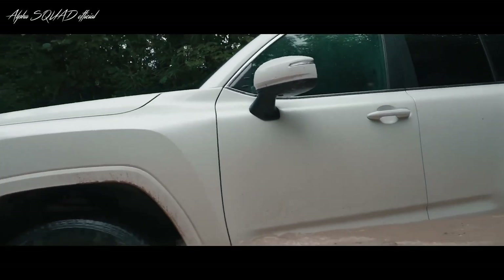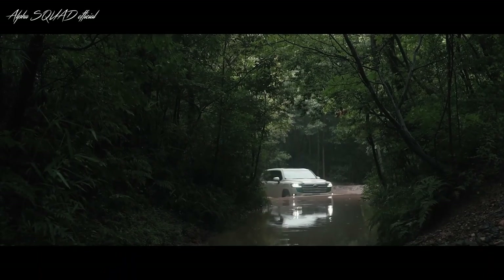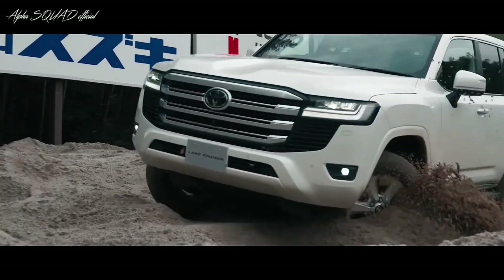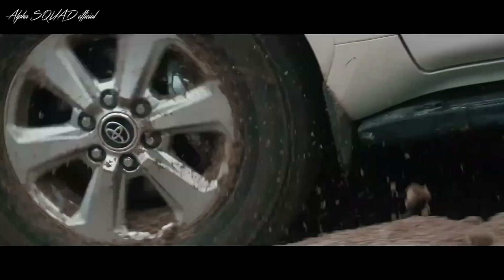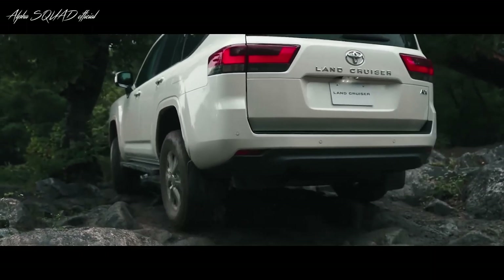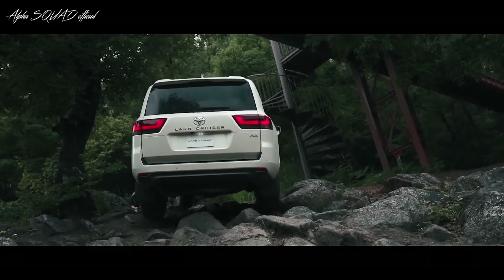In conclusion, the 2024 Toyota Land Cruiser is the ultimate combination of luxury and off-road capability, with its spacious and luxurious interior, advanced technology, and legendary durability. Whether you're embarking on a cross-country road trip, exploring rugged trails, or simply cruising around town, the Land Cruiser is the perfect vehicle for any adventure. Visit your local Toyota dealership today to experience the excellence and reliability of the Land Cruiser for yourself.